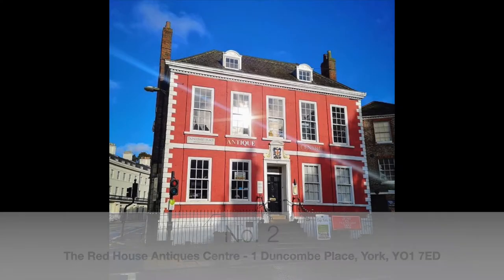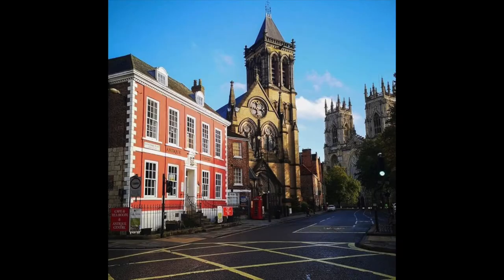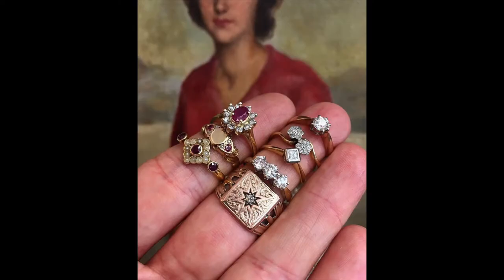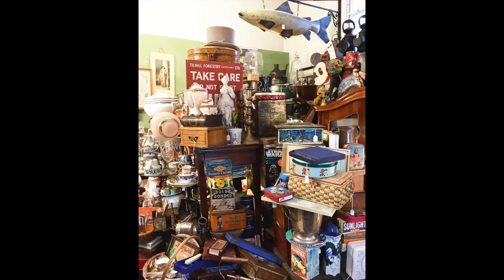Number two is the Red House Antique Centre. It's another bright red building so you can't miss it, situated very near York Minster. This is set out over three floors and has, I think, 70-odd dealers in there. They deal in anything from small bits of furniture to jewellery, miniature pieces, and curios — you name it, they've got it.